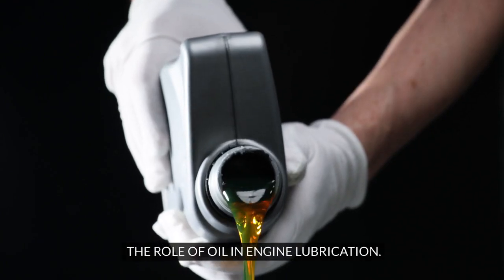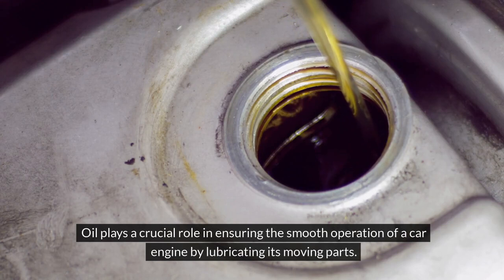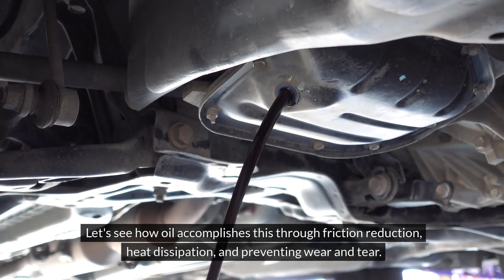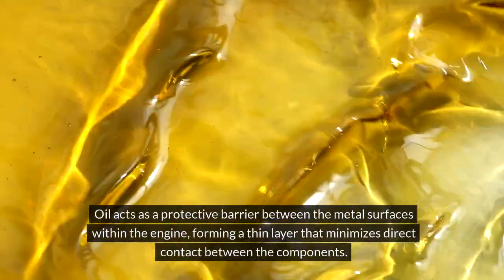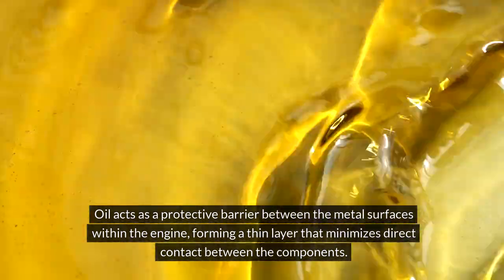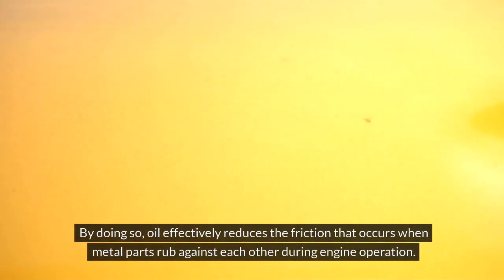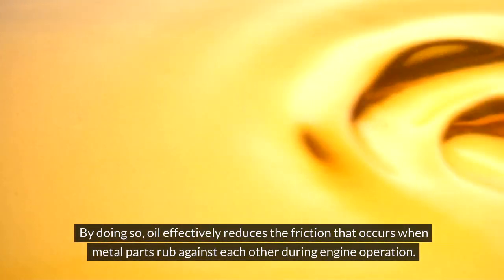The role of oil in engine lubrication: oil plays a crucial role in ensuring the smooth operation of a car engine by lubricating its moving parts. Let's see how oil accomplishes this through friction reduction, heat dissipation, and preventing wear and tear. Oil acts as a protective barrier between the metal surfaces within the engine, forming a thin layer that minimizes direct contact between components, effectively reducing the friction that occurs when metal parts rub against each other during engine operation.